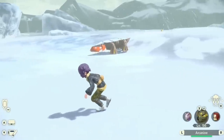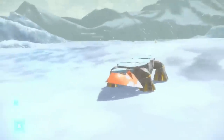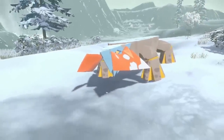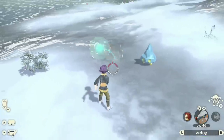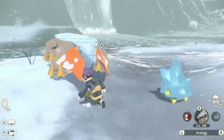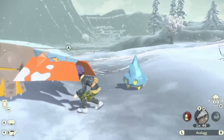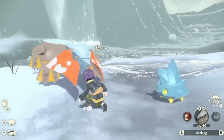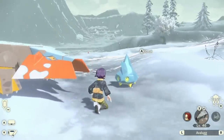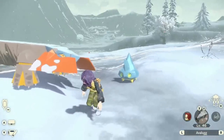Finally, rounding out the regional variants in this video is Hisuian Avalugg, whose tusks become an orange color in its shiny, which oddly seems to match up with the rest of its body in its regular form. Since Hisuian Avalugg is less icy than its original Kalosian form, this almost feels like Hisuian Avalugg is adapting even further and embracing the rocky traits it has picked up, while continuing to abandon the icy traits of its original form — almost as if we are seeing the evolution of this species play out right before our very eyes.